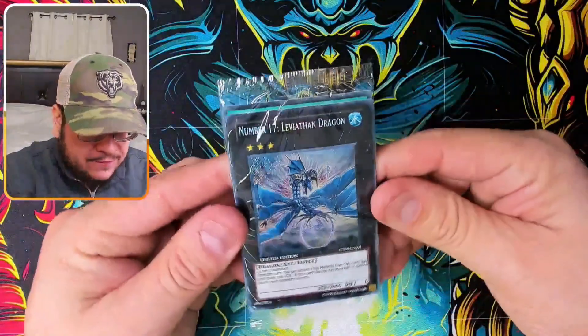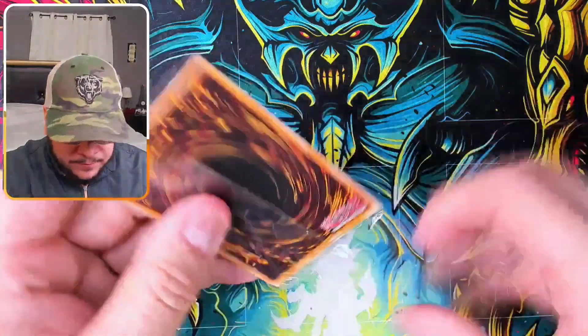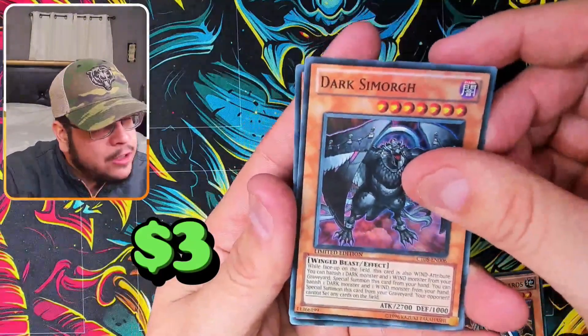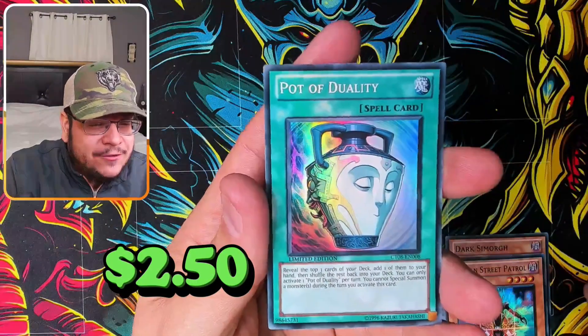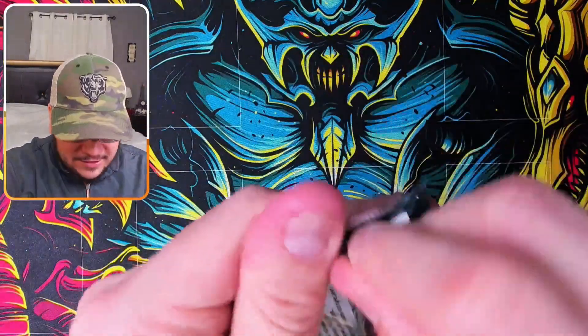Here's the beautiful tin once again. The promo cards: Number 17 secret rare — I'm pretty sure it's the most expensive of all the promos shown so far — plus Beast King Barbaros, Sea Mark, and Pot of the Mellow Wick. Beautiful secret rare Number 17. Starting with Generation Force packs.